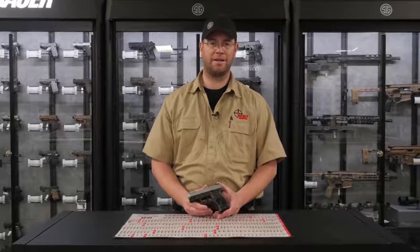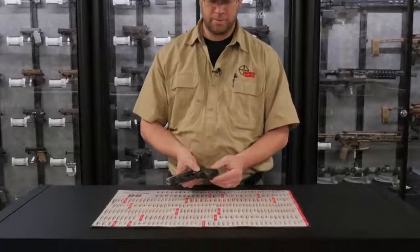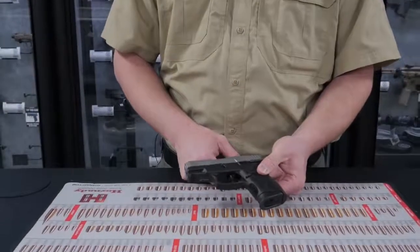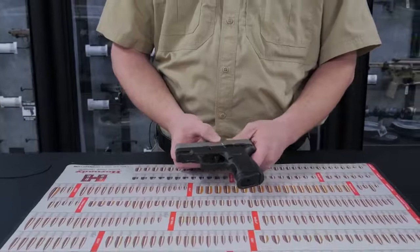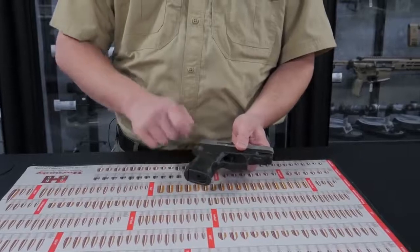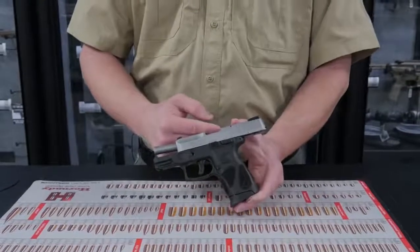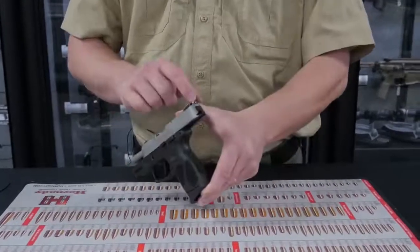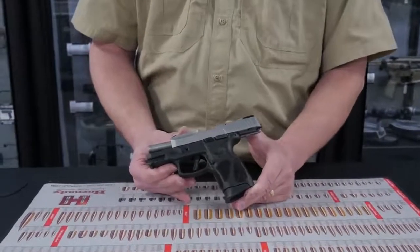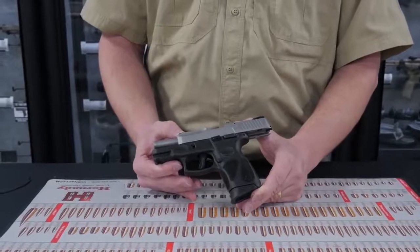Number three on our list is the Taurus G2C. This is a 9mm handgun that comes with a 12 round magazine, also with an orange follower. It has a trigger safety, a thumb safety, and a takedown similar to a Glock. The grip sections are stippled so you can get a secure grip. It has a round chambered indicator and an adjustable rear sight. One of the attractive features about this gun is the price point — it comes in lower than other guns of its size and class.